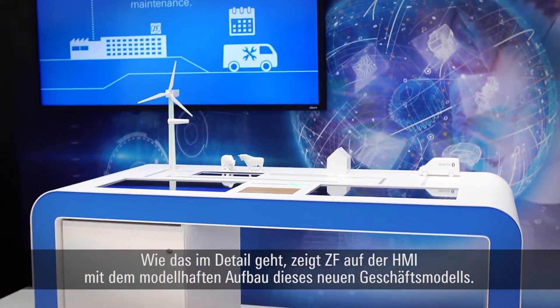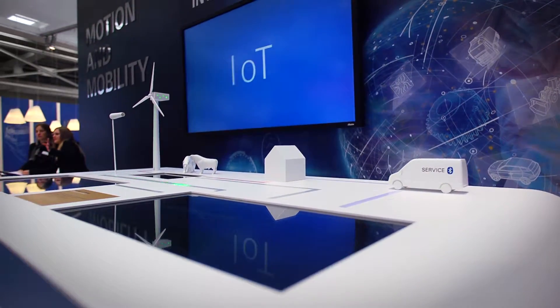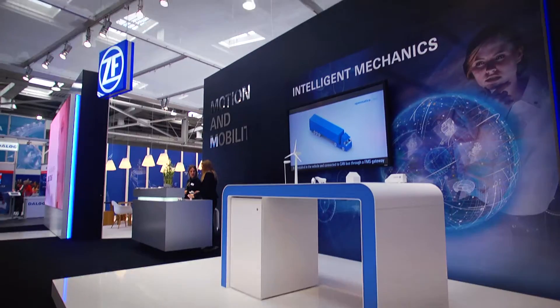At the Hanover Trade Fair, ZF explains in detail how this is possible using the model structure of this new business model. With me now is Dr. Alexander Graf, a founding member of our Internet of Things lab at ZF. Alexander, I am pretty sure you can explain our wind power use case in more detail.